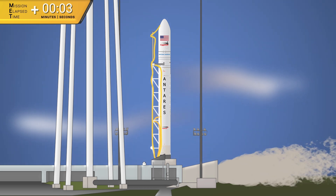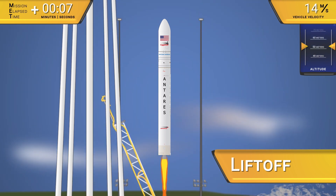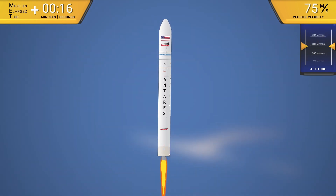Northrop Grumman's 42.5-meter-tall Antares rocket thrusts off the pad several seconds after engine ignition to begin the task of sending the Cygnus cargo spacecraft to the International Space Station.